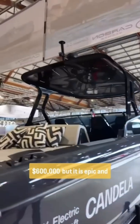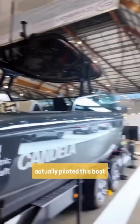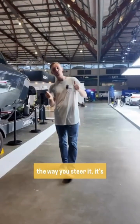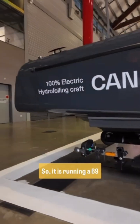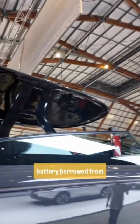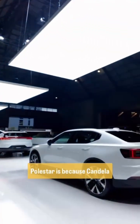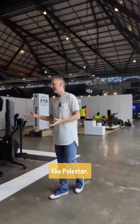But it is epic, and I can say that because I've actually piloted this boat and it's phenomenal. The way the hydrofoils work, the way you steer it, it's incredible. It's running a 69 kilowatt hour lithium ion battery borrowed from Polestar. Candela is a Swedish company, just like Polestar.